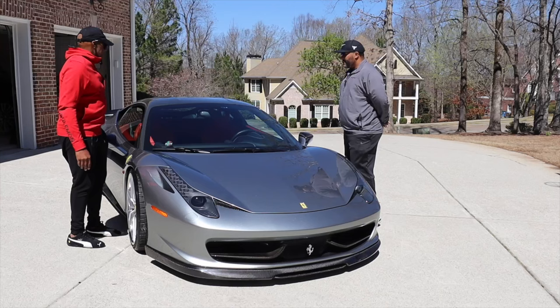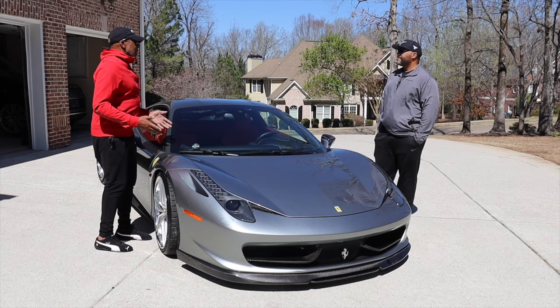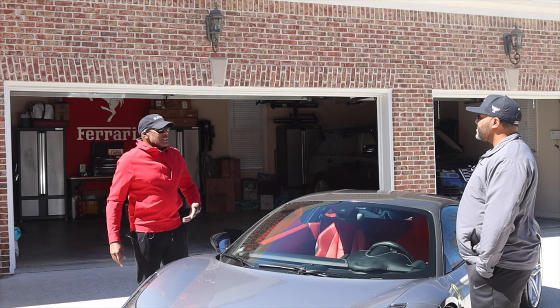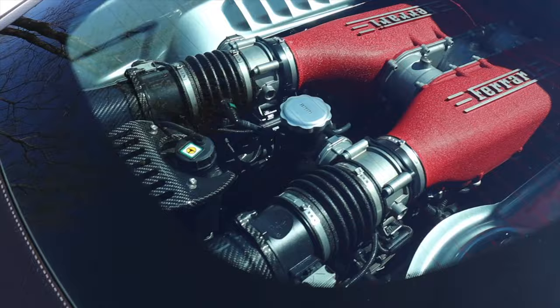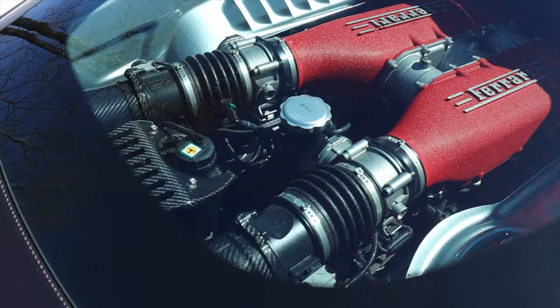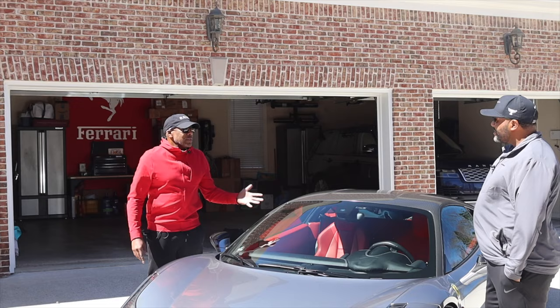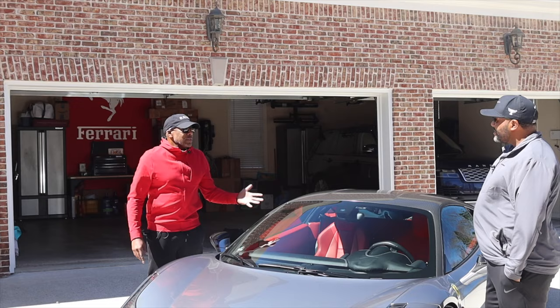Now the F430 you had, was that a hard top as well? It was coupe as well. I think these cars look best in coupe, mainly because of the motor. That's how I fell in love with the F430. I was in Japan in 2007 and walked outside of the Ritz Carlton, and next door was a Ferrari dealership. I walked up on the F430 and the first thing I saw was the motor. I said, one day I'm going to own one of these cars. And years later, I ended up buying that same car — same model, same specs, everything.